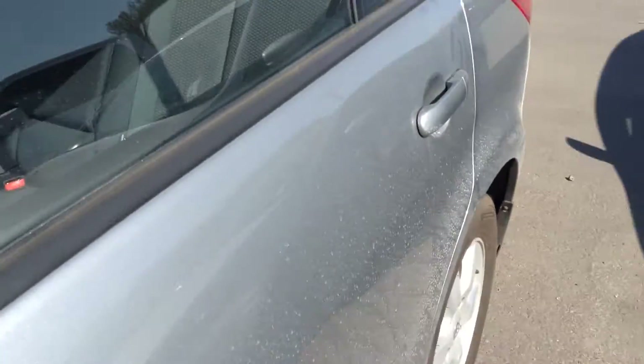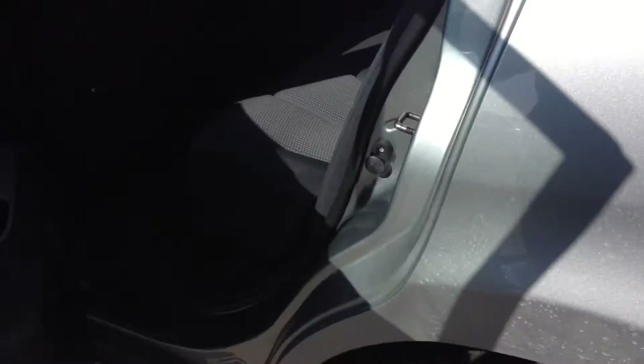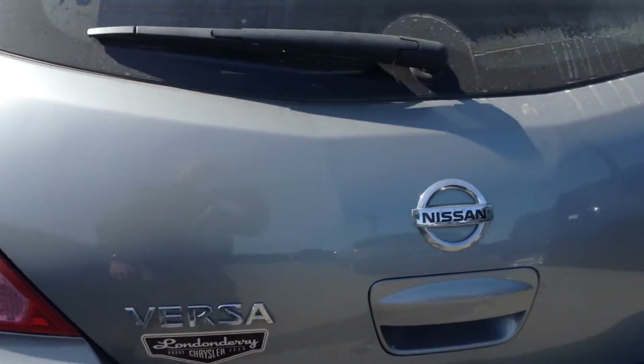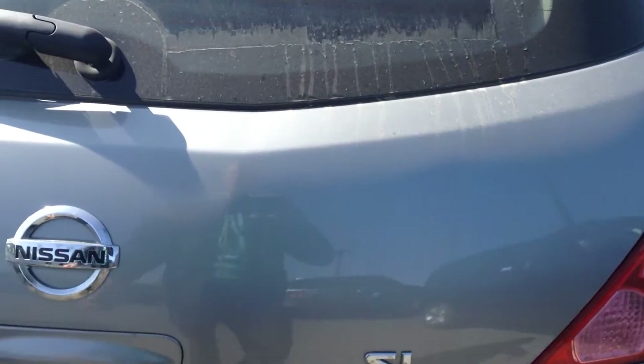You get quite a bit of room in these as well. Tons of room in the back, plus the seats also fold forward in a 60-40 split if you ever need the extra room. There's a rear windshield wiper, and you get quite a bit of trunk space as well with the privacy cover.